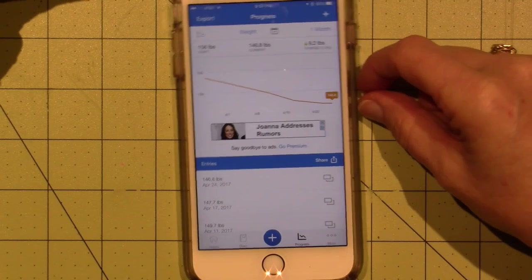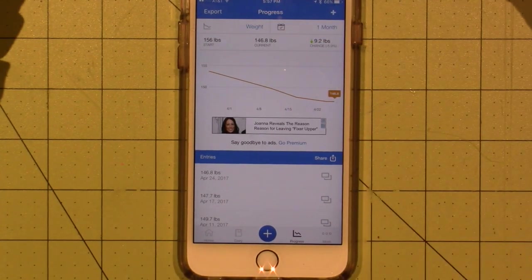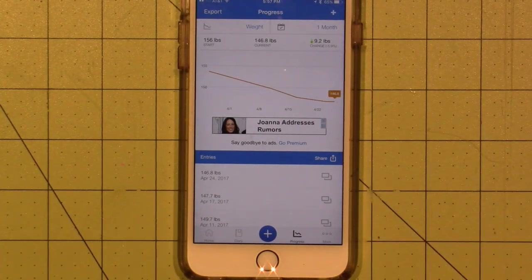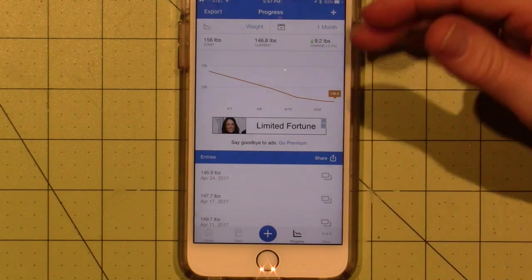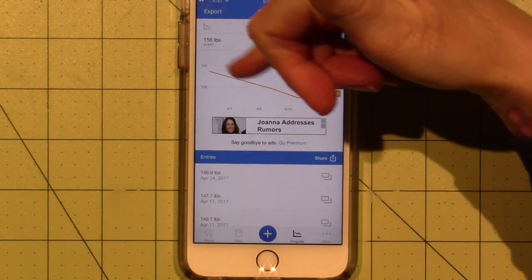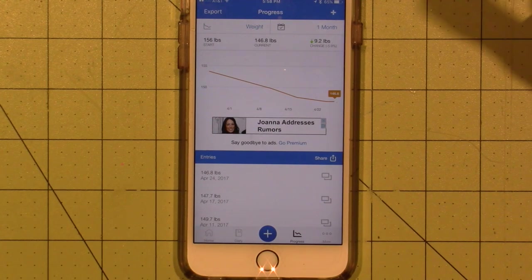This tracks how much weight. If you go to Progress, you put in the weight that you started with — get on the scale, put in that weight. Then once a week I've been putting my weight in because I get weighed at Herbalife. I started this a little late, but I've lost, according to this, 9.2 — but I've actually lost about 12 pounds.